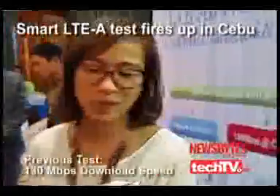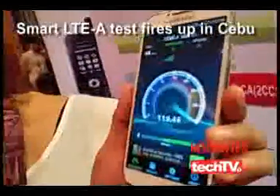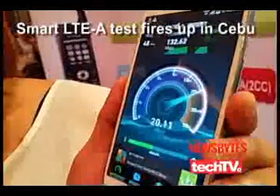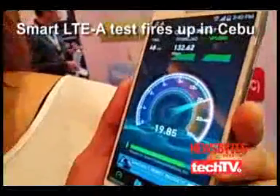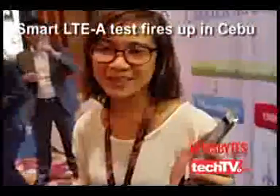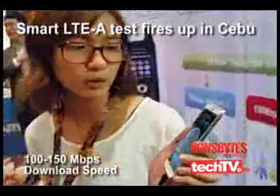The last speed test we had was 130 Mbps. We'll start the speed test now. We're getting 132 Mbps for the download, and for the upload it is 20 Mbps. Roughly, we're getting 100 to 150 Mbps for the download — with a maximum of 150 Mbps during earlier testing — and for the upload, we're getting about 20 to 30 Mbps.